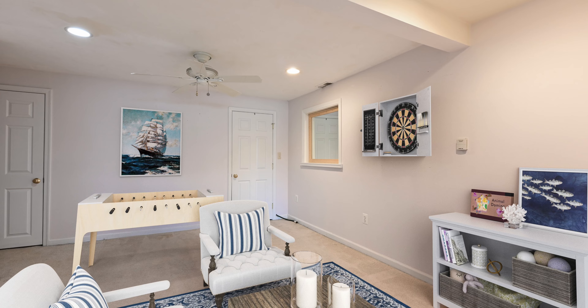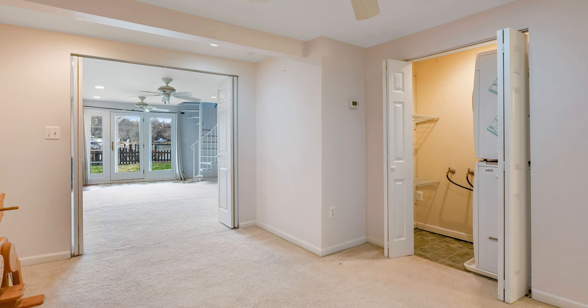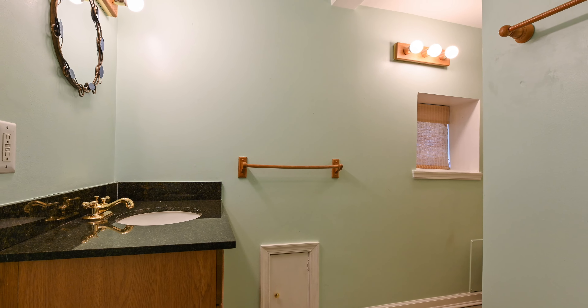Need more space on this level? The bonus room can double as a game room or an additional sleeping space. The game room also has a full-sized washer and dryer, and best of all, a full spacious bath with a shower-tub combination.